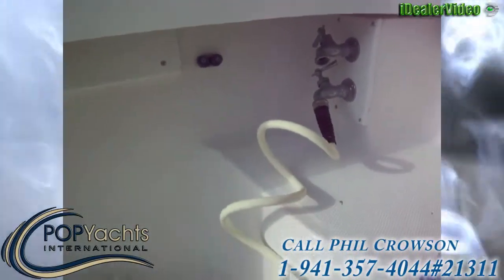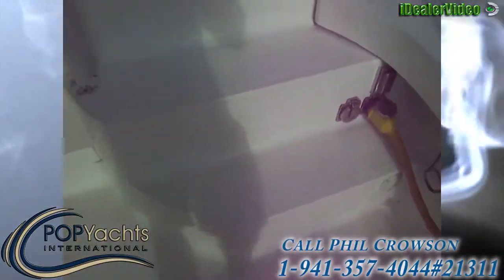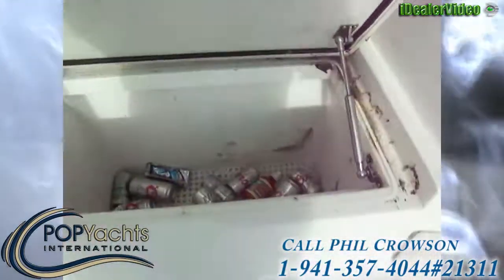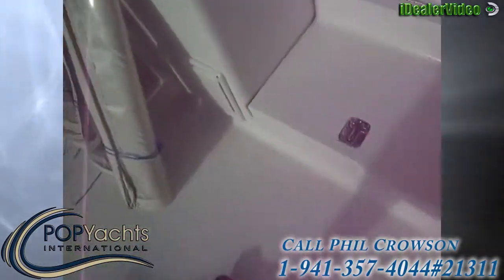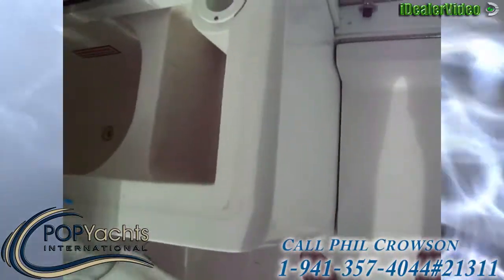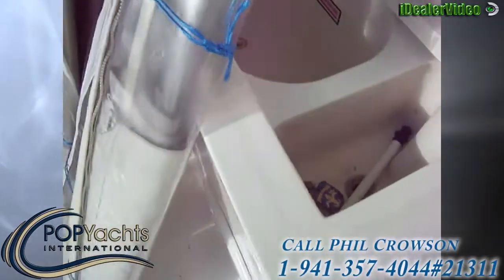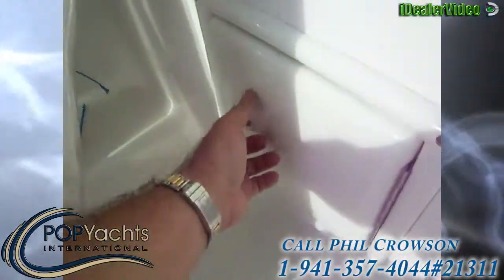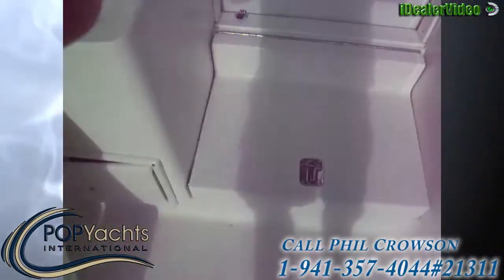We've got plenty of storage in the gunnels on each side. You've got the gunnel cleats, fresh water and raw water. On this side we have stairs going up to the flybridge, and the first step is a cooler — keep your cold drinks there. Under where the curtains are, we've got our fish box, live well, and tackle storage.